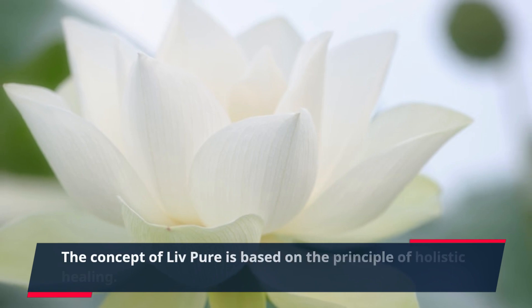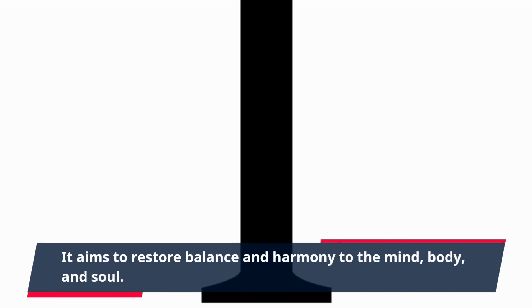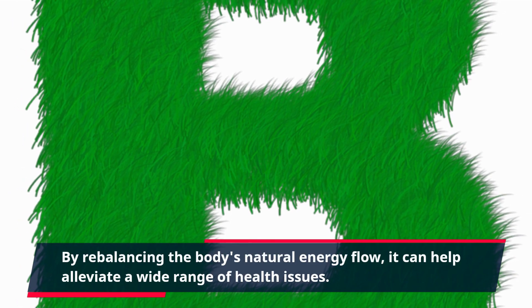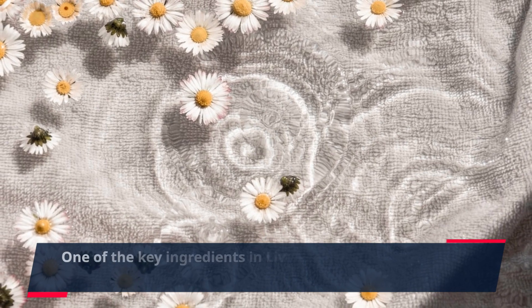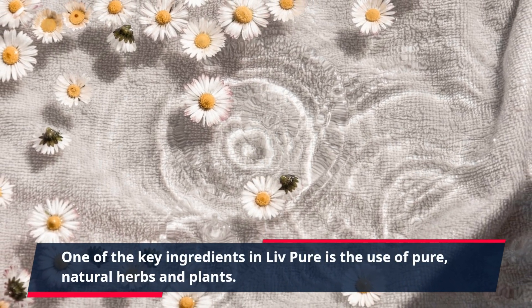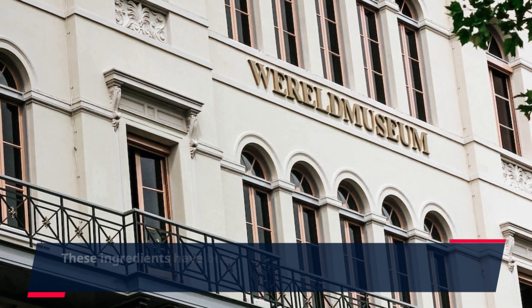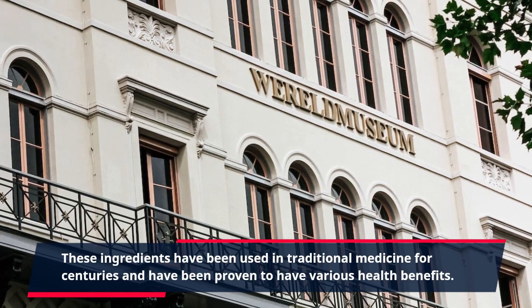The concept of Live Pure is based on the principle of holistic healing. It aims to restore balance and harmony to the mind, body, and soul. By rebalancing the body's natural energy flow, it can help alleviate a wide range of health issues. One of the key ingredients in Live Pure is the use of pure, natural herbs and plants, which have been used in traditional medicine for centuries and have been proven to have various health benefits.